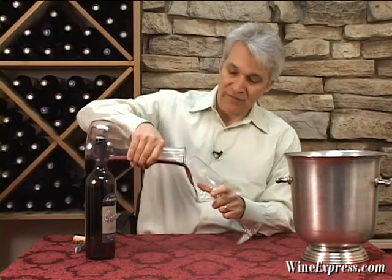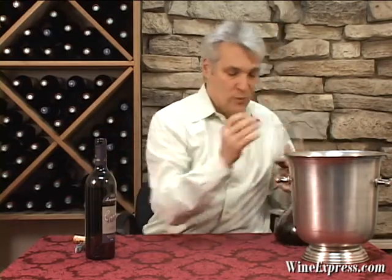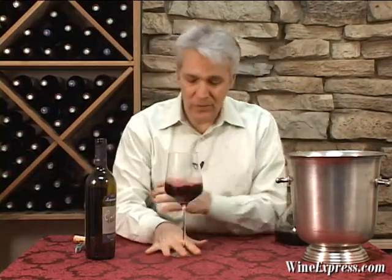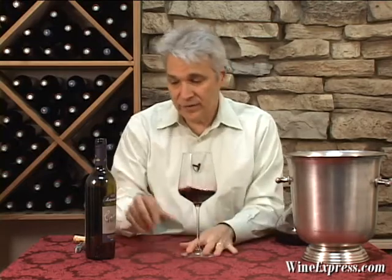So you have very, very old vines, averaging about 60 years old. And this particular vineyard produces remarkably flavorful, intense grapes. And that's what goes into this wine right here.